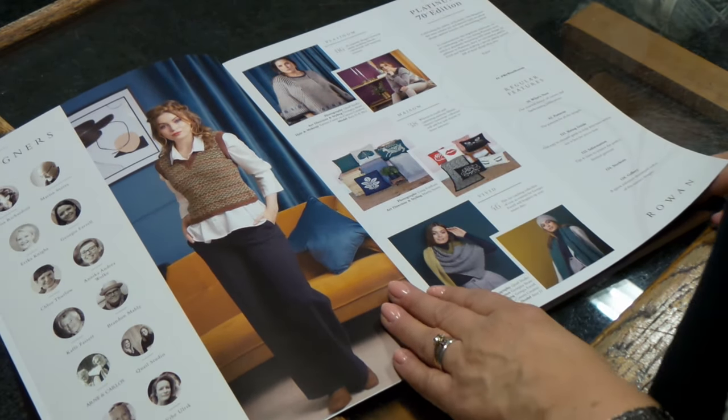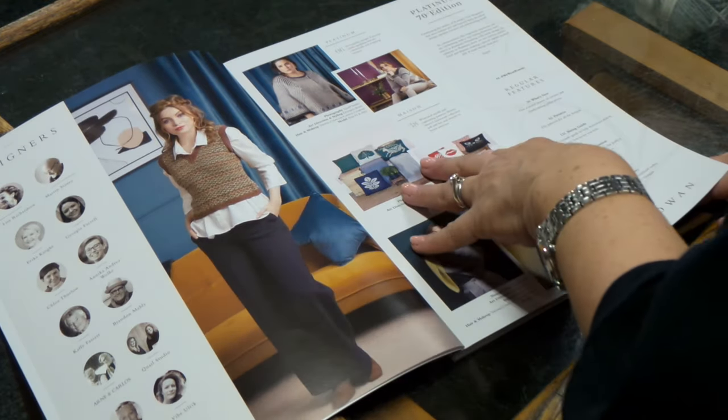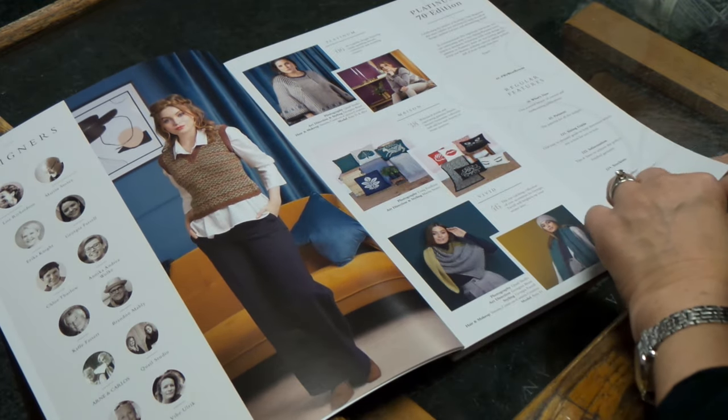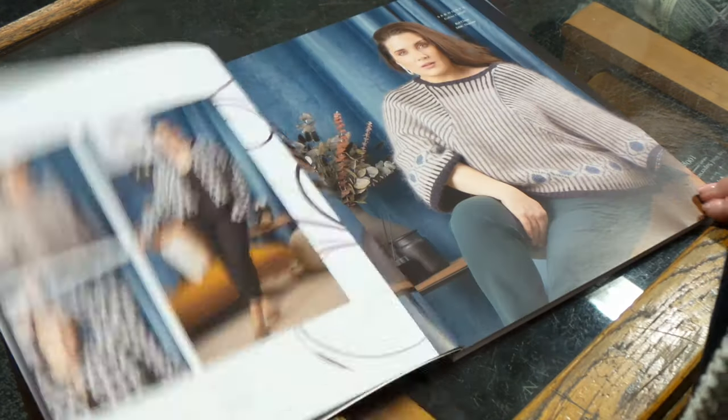There are three collections in this magazine. We've got Platinum, which is the main collection at the front. Mason, which is homeware by Martin Story - some great cushions there. And then Vivid by Georgia Farrell - definitely to brighten up your winter days, that one. So we're going to look at Platinum first.